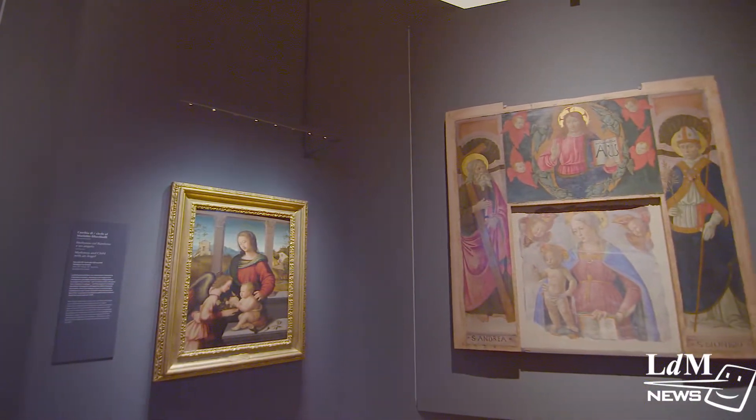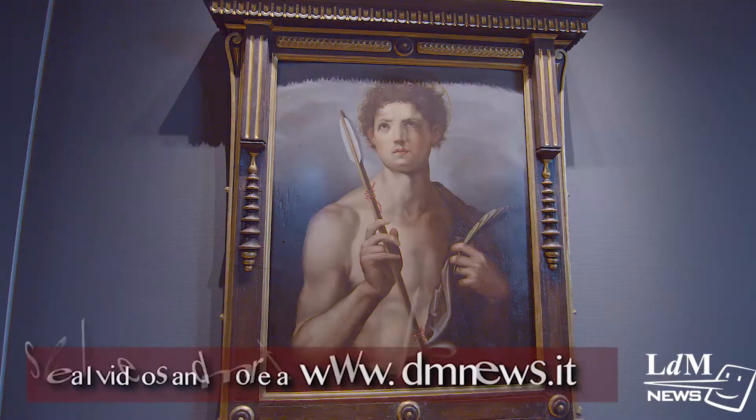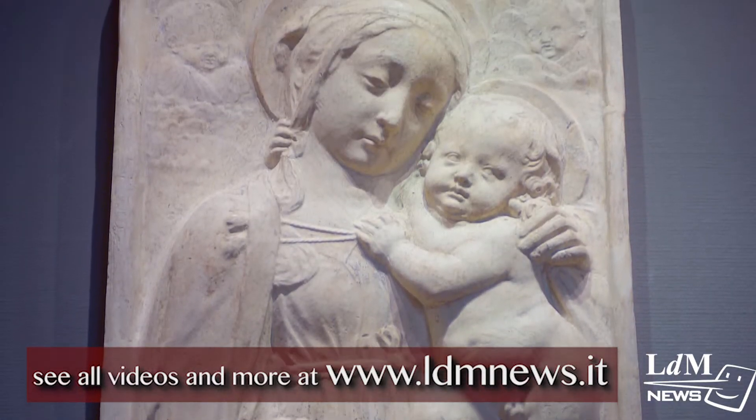The museum, about childhood, is also especially child-friendly, with tablets, seating, signage, and activities just for them.